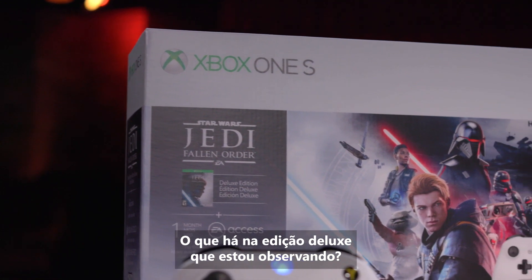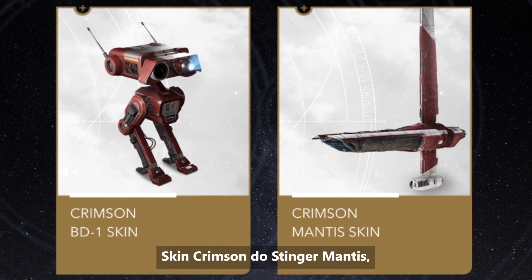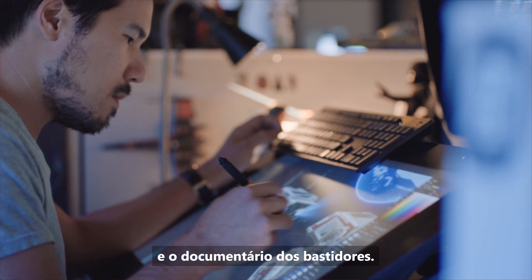What's in the deluxe edition? That's a great question. We have the Crimson Skin for BD1, the Crimson Skin for the Stinger Mantis, the digital art book, and the behind-the-scenes documentary.